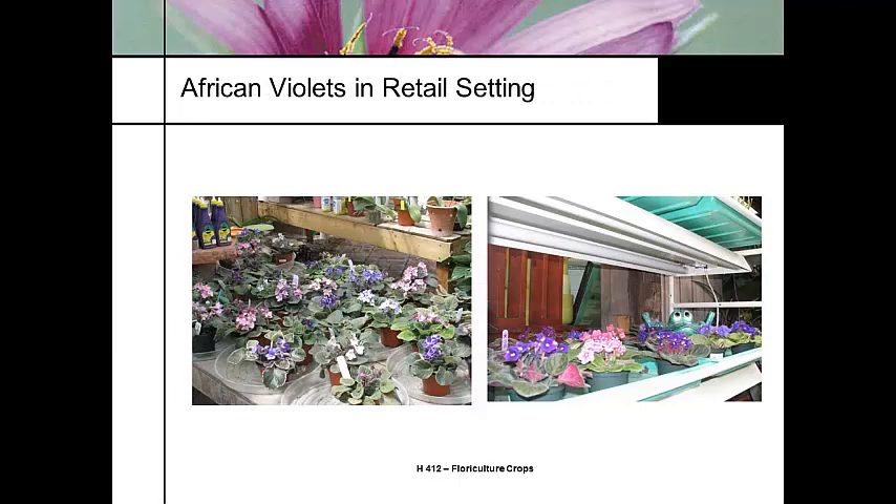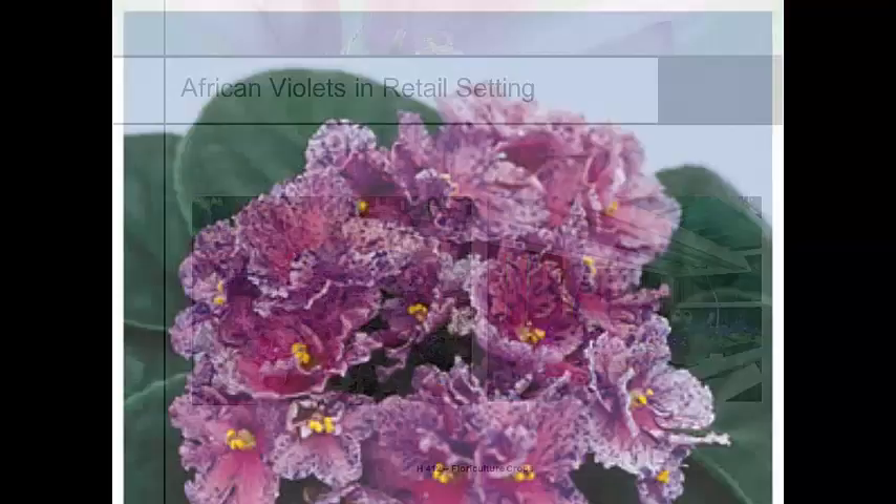In retail settings, African violets are grown under fluorescent lights in a shaded area. This retailer has their African violets in saucers so they can water them from the bottom — and that's the story of an African violet.